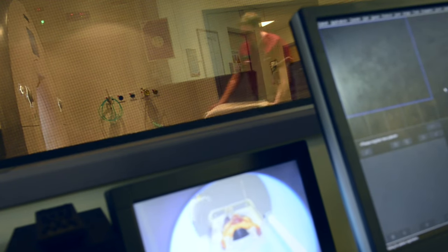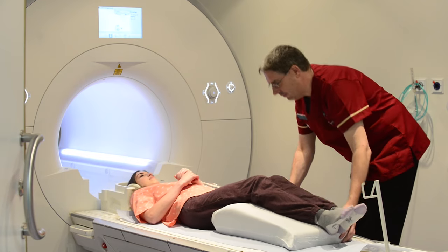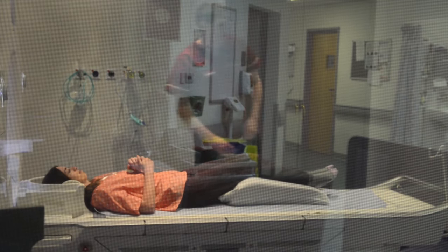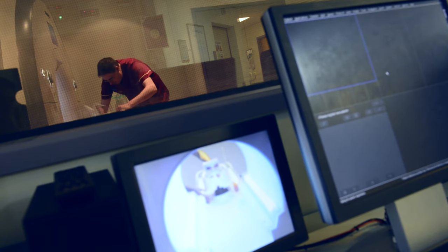To get comfortable, it's best to make sure when you first lie down that you are comfortable. They put a cushion under your legs which can help in some scans to alleviate any back pain, and just give yourself a good wriggle beforehand, because once you've gone in you really do need to stay as still as possible.